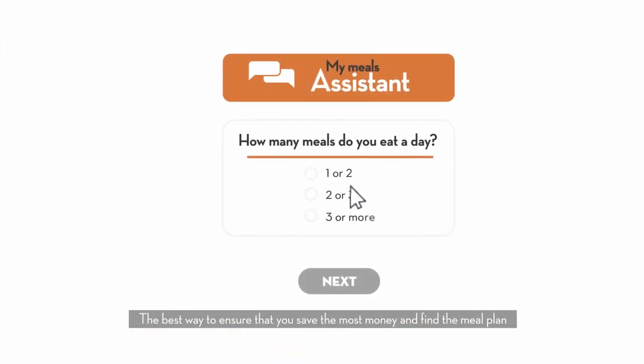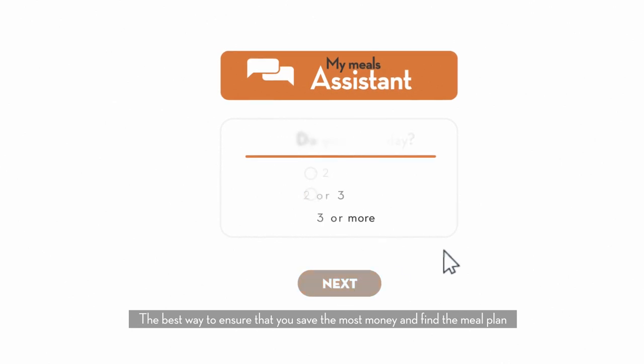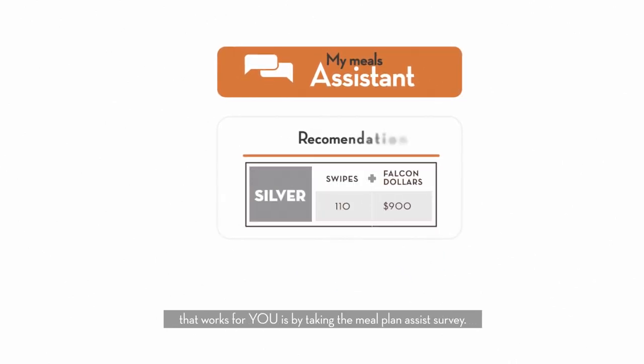The best way to ensure that you save the most money and find the meal plan that works for you is by taking the Meal Plan Assist Survey.